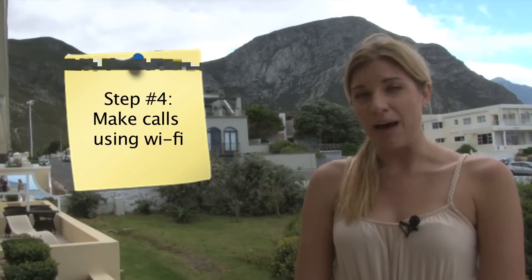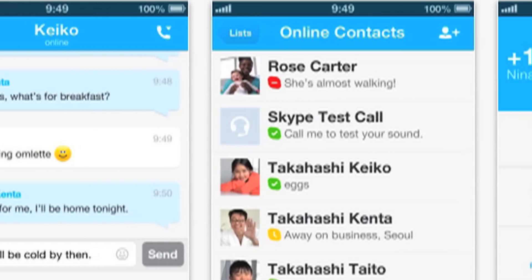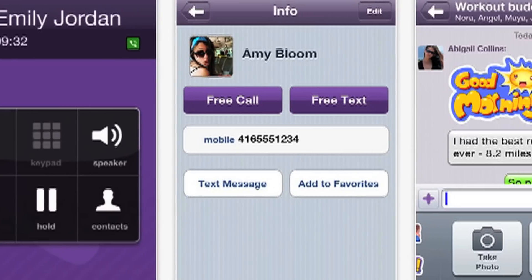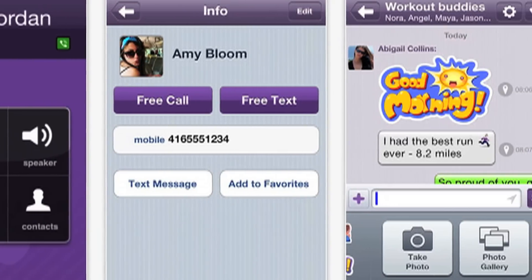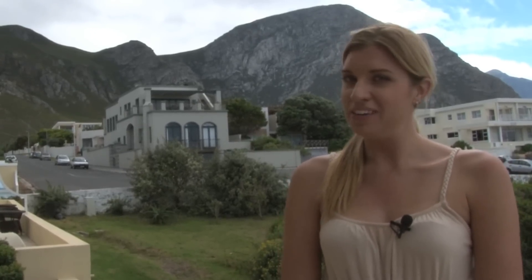Step four: download an app that allows you to make calls over Wi-Fi. For those times that you need to make a call or send a text, there are several apps such as Skype or Viber that allow you to chat, text, and even send pictures over the web, which can circumvent any roaming charges. Follow these four steps and you can put all the money you saved on your smartphone plan into your next trip.